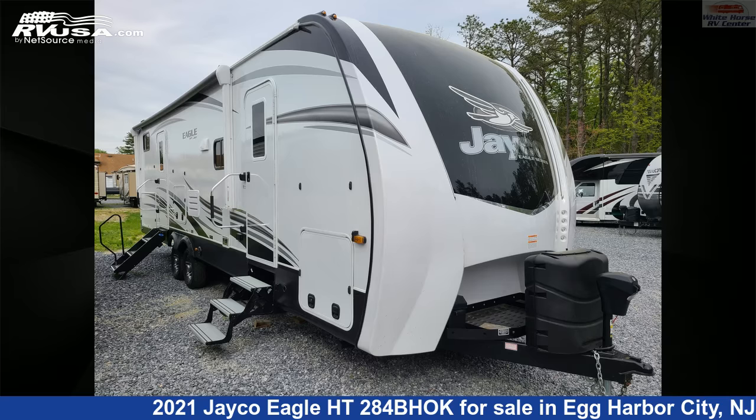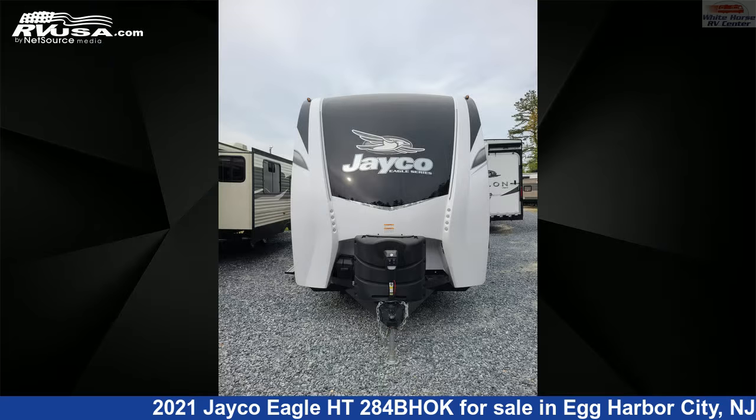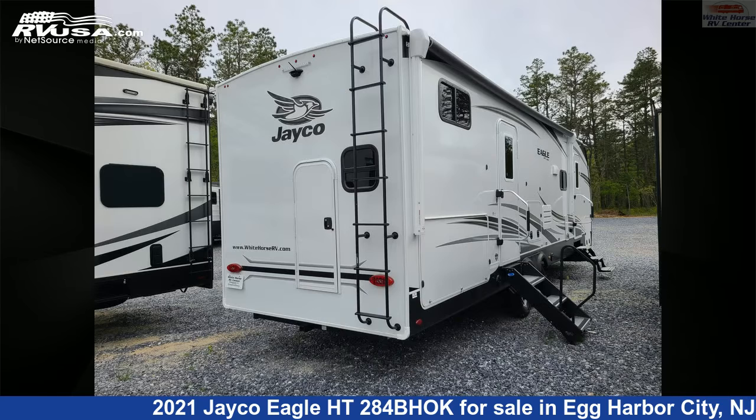This 2021 Jayco Eagle HT284BHOK is a travel trailer RV. It is located in Egg Harbor City, New Jersey 08215, and is offered for sale by Whitehorse RV Center.